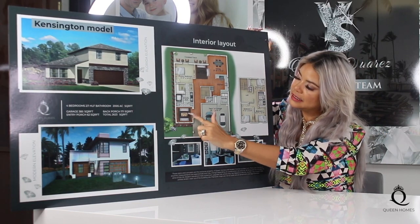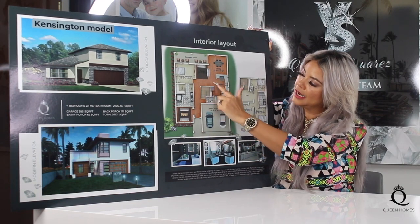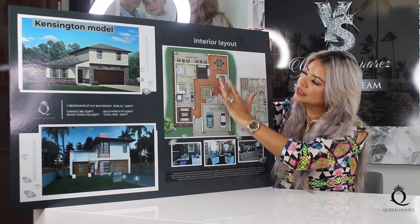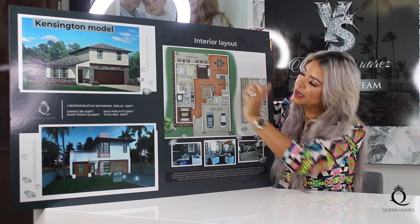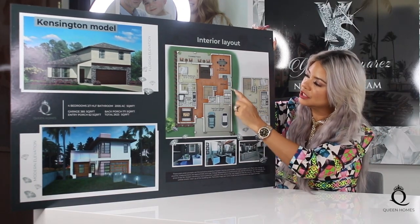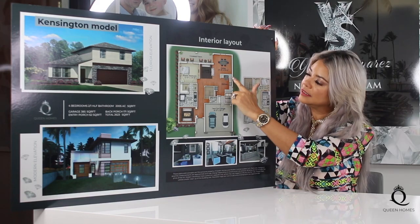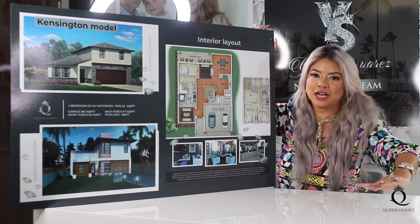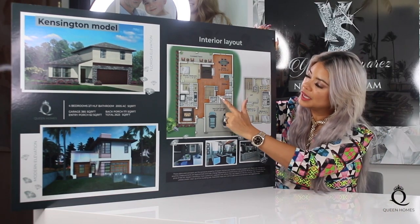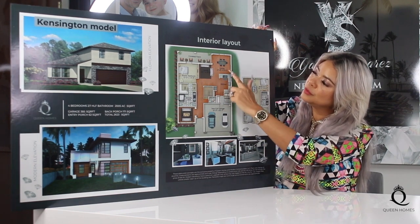We have the living room area on your left over here, and immediately when you come in you have your kitchen — a spacious and open space to have your full kitchen, dining room, and family room all together where you can have the gathering of your family. This is a big kitchen that, even though it doesn't have an island, was perfectly made to have enough cabinet and countertop space to accommodate everything, and we also have a very spacious pantry over here.